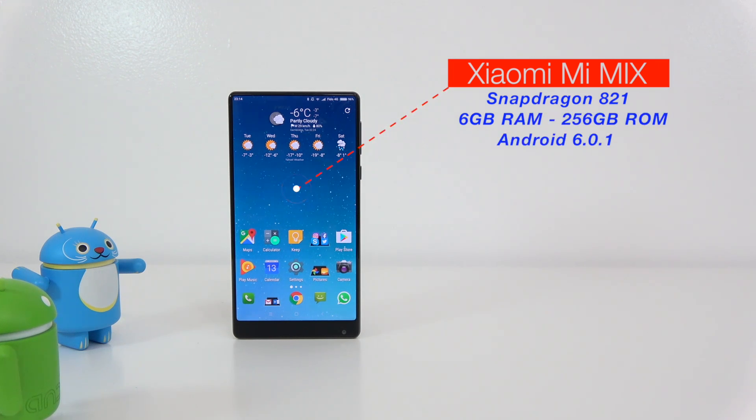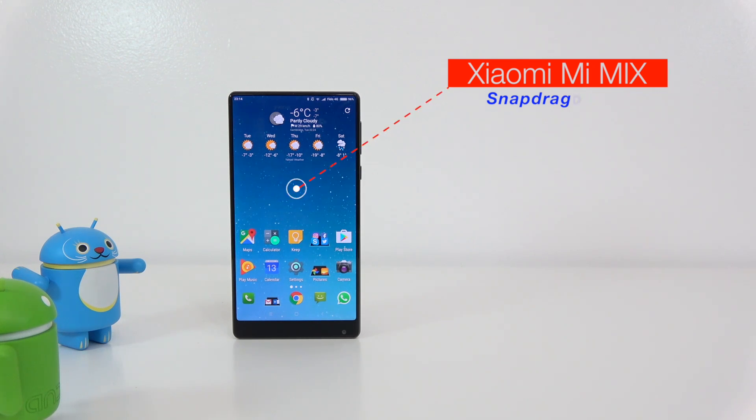Starting with the Xiaomi Mi Mix: it has the Snapdragon 821, 6 gigs of RAM, 256 gigs of internal storage, running Android 6.0.1. This phone has a 6.44-inch display with 1080p resolution.